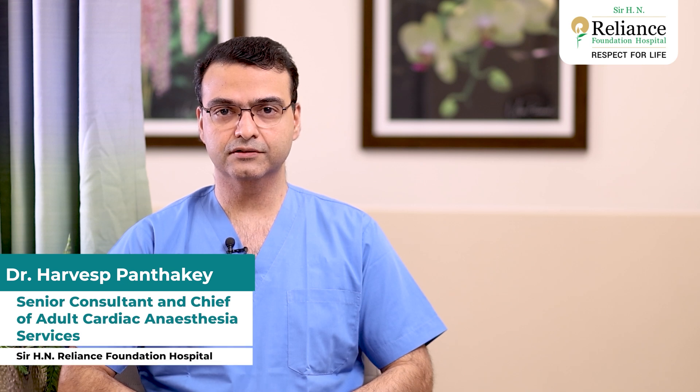Hello everyone, I'm Dr. Harvis Pantaki, Senior Consultant and Chief of Adult Cardiac Anesthesia Services at Sir H&R Alliance Foundation Hospital.